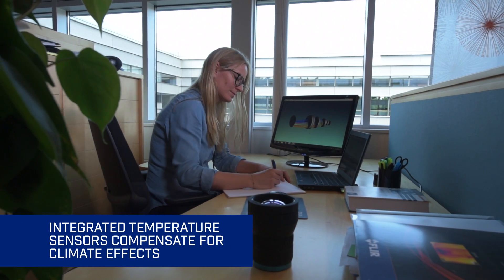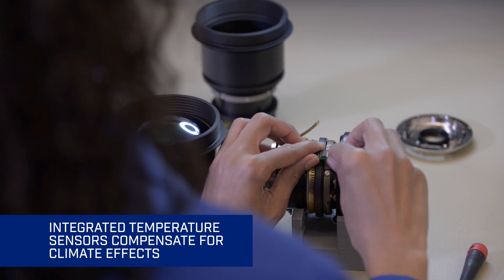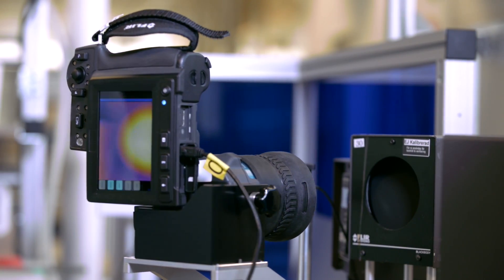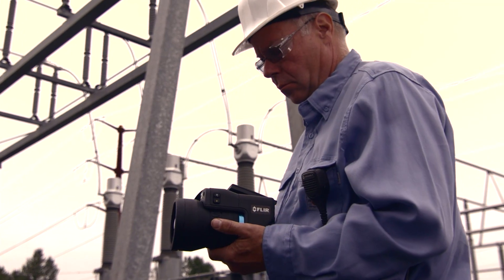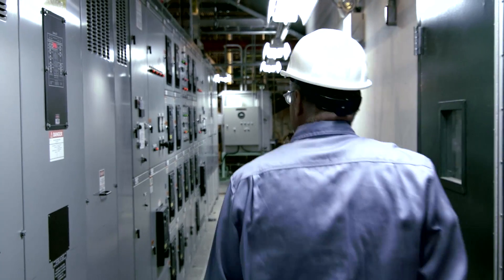FLIR's ambient temperature compensation system uses four calibrated sensors to constantly monitor the optics. They provide continuous feedback to the system so it can counteract temperature effects on the lenses or other optical components. This ensures you'll get accurate temperatures, whether you're working out in the cold, in hot environments, or moving from one extreme to another.